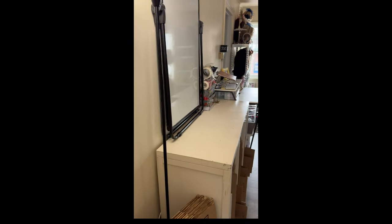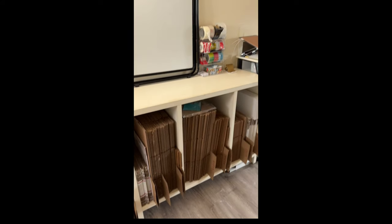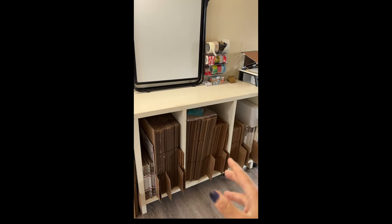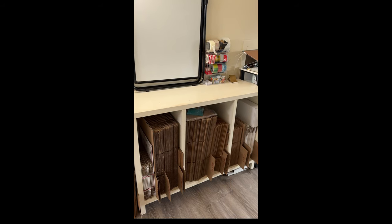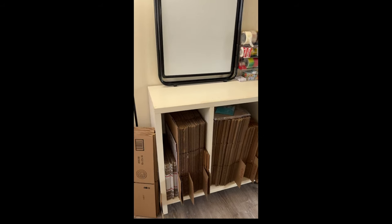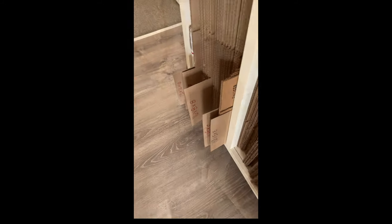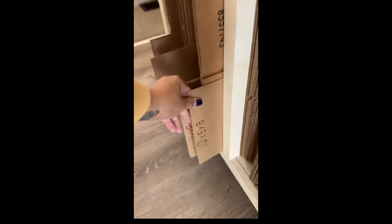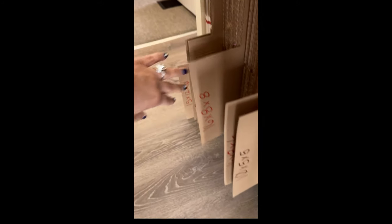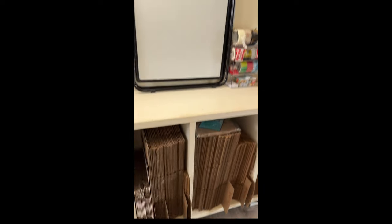When you first walk in here, I have sort of the box and shipping station. This was like an entertainment center at one point — it had shelves and stuff — but I took all the shelves out and now I have all these boxes here. I have these little cards that say the size of the box, so it makes it a lot easier to determine what box I need or which one is which.